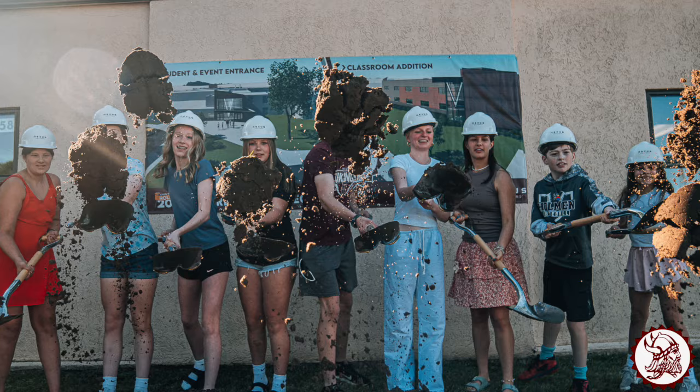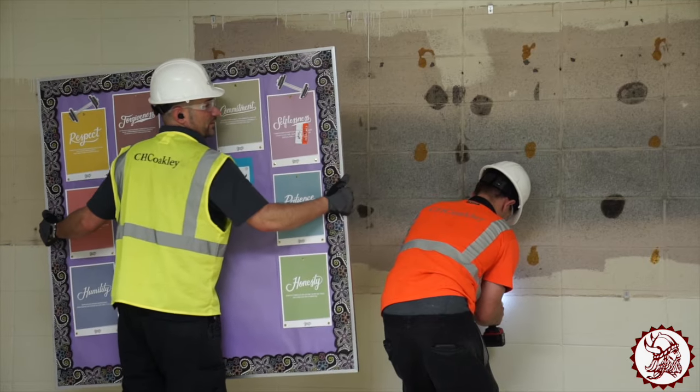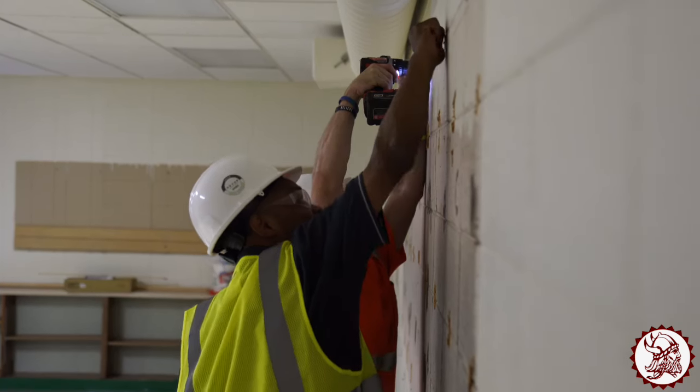Well, we had the groundbreaking ceremony that went great, and now the demo crew and the moving crew have entered the building. We're almost done moving everything out of the areas that we need to work on, and demolition has started.